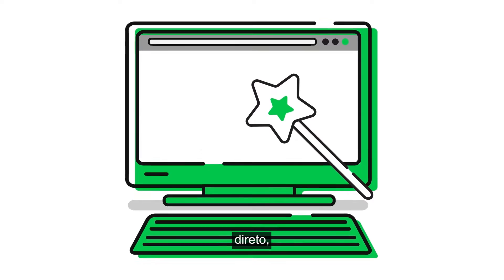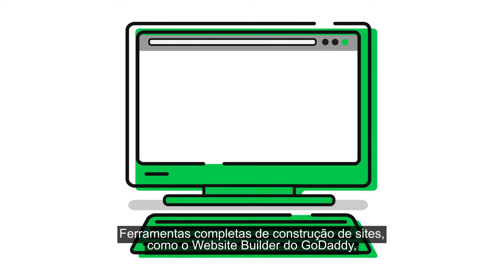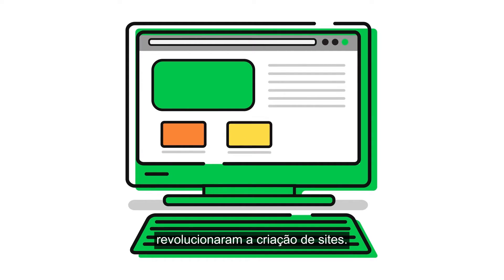Creating a website is simple, straightforward, and really quite easy. How did this happen? All-in-one site builder tools like GoDaddy's Website Builder have revolutionized website building.